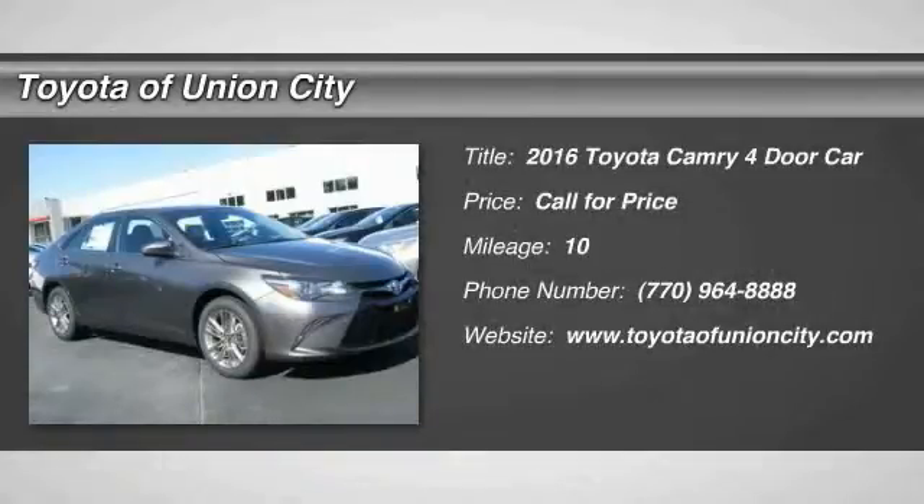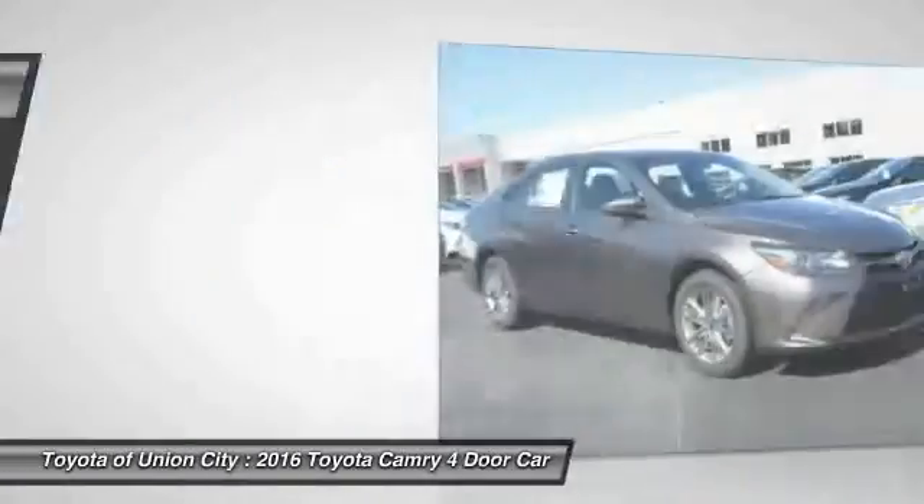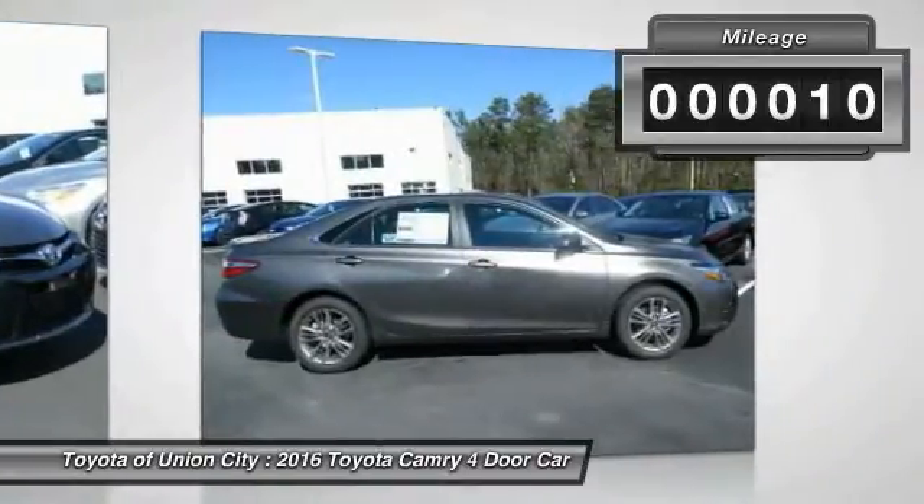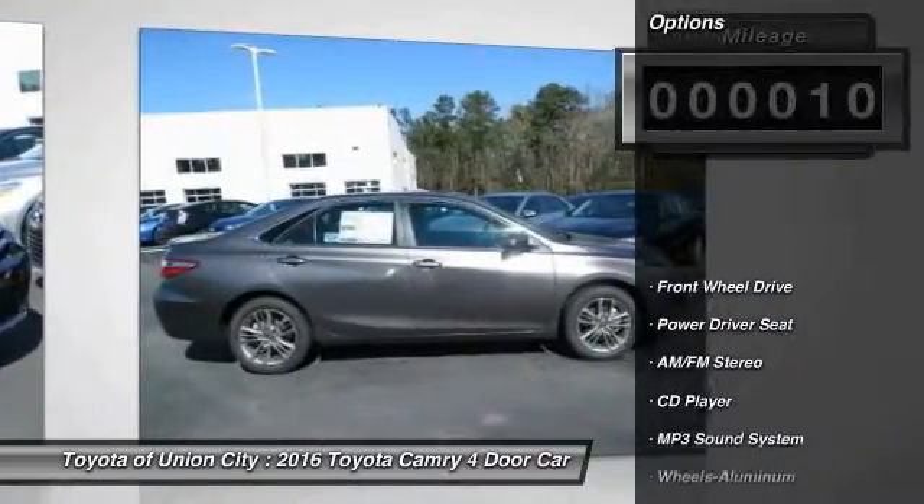2016 Camry. The Toyota Camry is an affordable mid-sized car, reliable and a great comfortable commuter car. This vehicle has less than 100 miles. Here are some of this vehicle's great options.